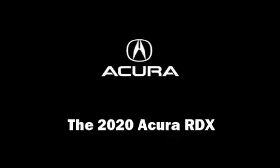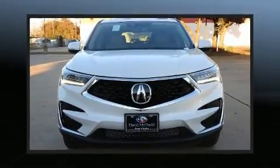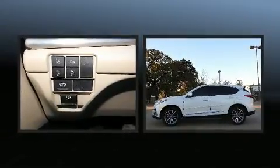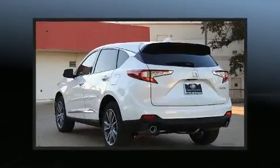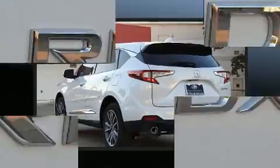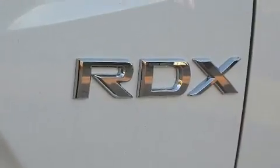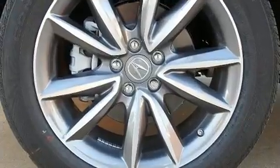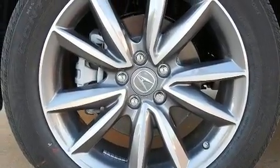You can expect a lot from the 2020 Acura RDX. Under the hood you'll find a four-cylinder engine with more than 200 horsepower, providing a smooth and predictable driving experience. Turbocharger technology provides forced air induction, enhancing performance while preserving fuel economy.